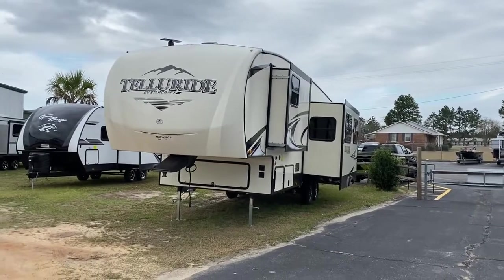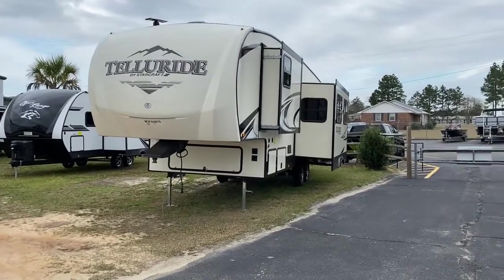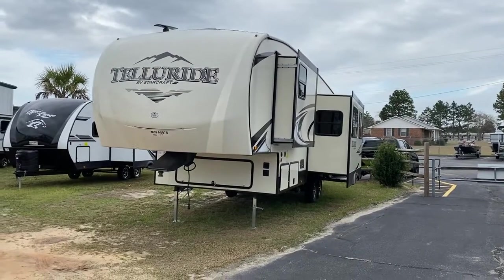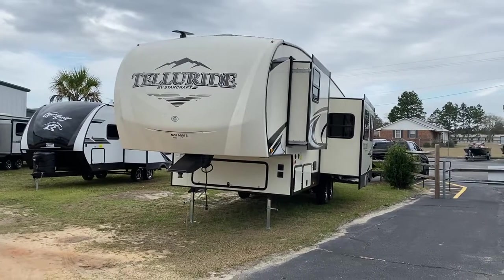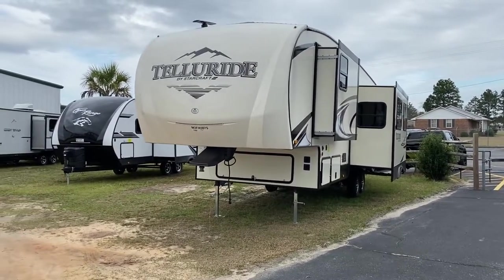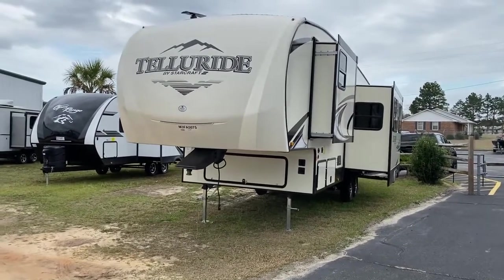Hey guys, hope everybody's doing good today. This is Ray down here at Brown's RV Superstore in McAfee, South Carolina. It's a nice Wednesday afternoon, about 4:45, 75 degrees, little breeze. Whoever's out there camping this weekend enjoying it, I sure am jealous and I sure wish I was sitting there fishing today.